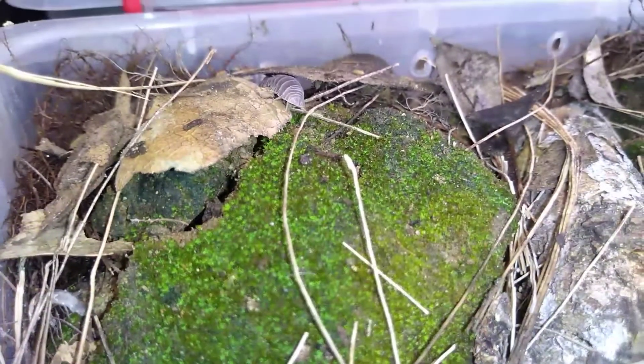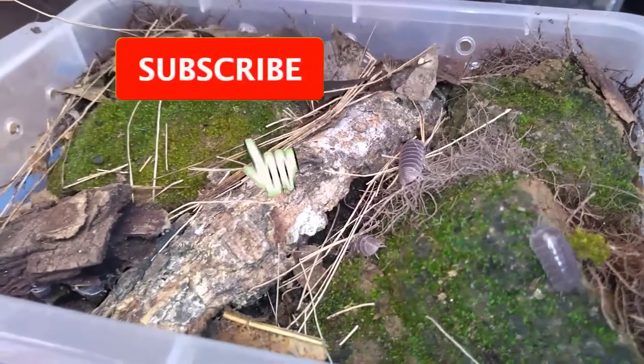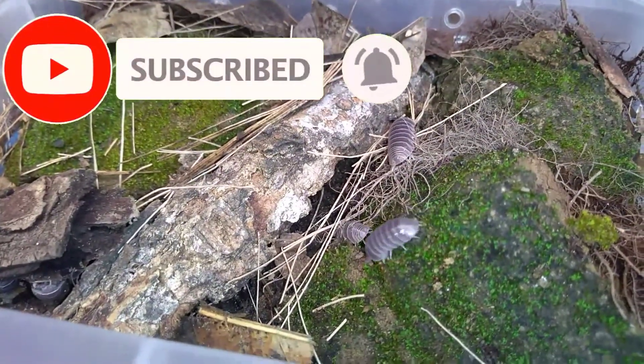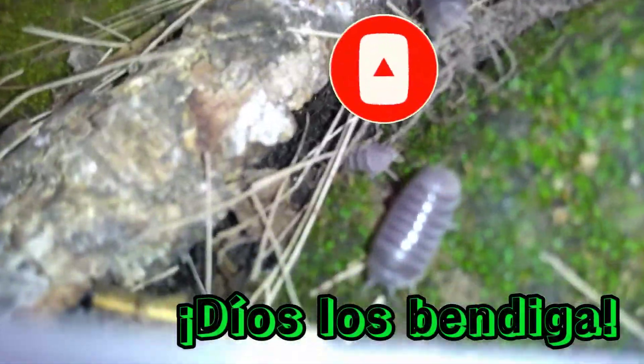Pues ya vieron. Esta es una opción más para una mascota con mucha personalidad y original, algo fuera de lo común. Hasta aquí quedó el video de esta semana. No olviden suscribirse, activar la campanita de las notificaciones y darle like a este video. Nos vemos la próxima semana.